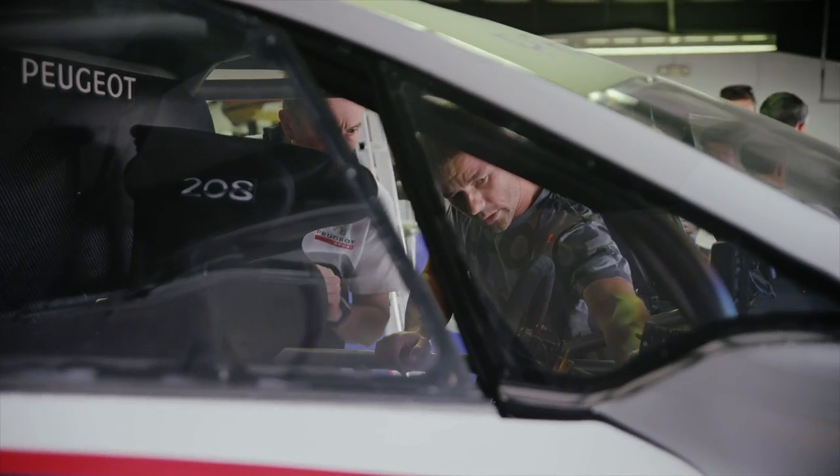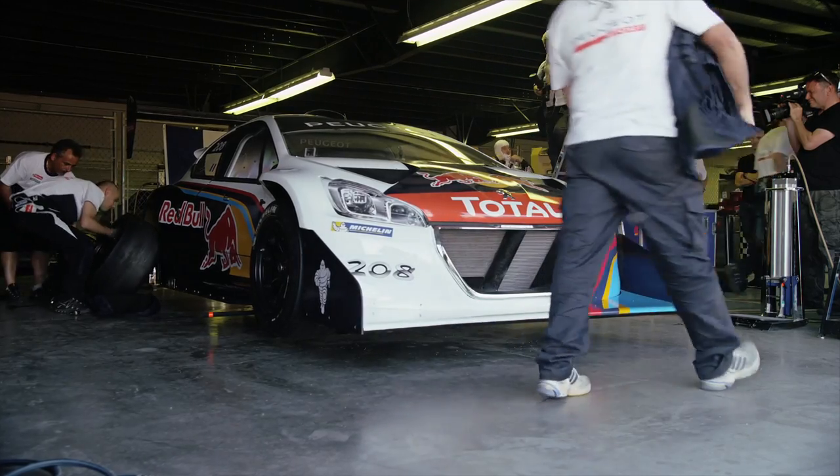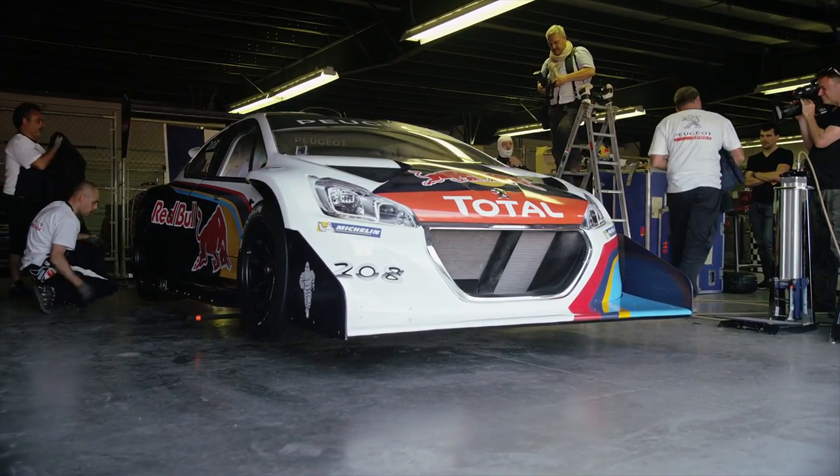For sure it's been a long time I had in mind — why not one day do Pikes Peak? It's a mythic race, and I had a proposition this year with Peugeot and Red Bull to have an official car.